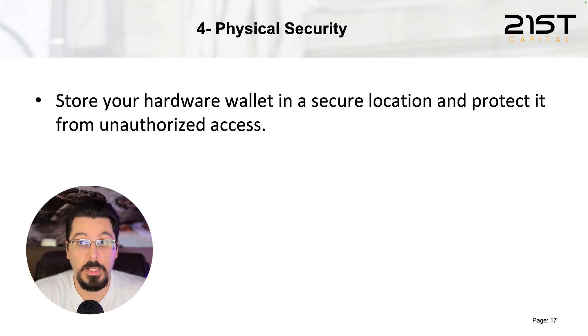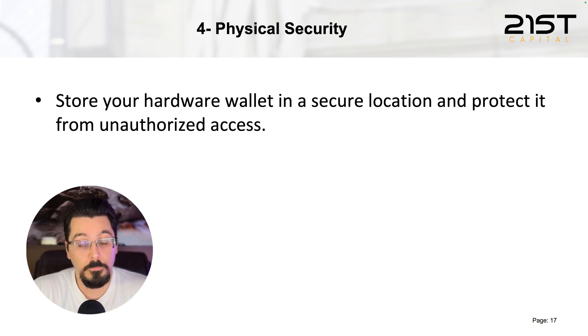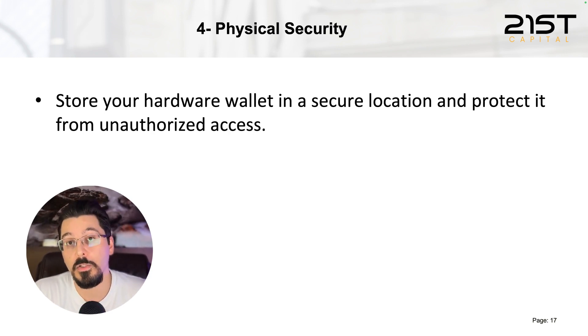Lastly, be very careful with physical security. After acquiring your hardware wallet, do not let anyone have physical access to it. Store it in a secure location and protect it from unauthorized access, because attackers can take it, tamper with it, and add code or hardware that extracts your seed. The next time you use the hardware wallet and enter your information, that information will be sent to the hacker.